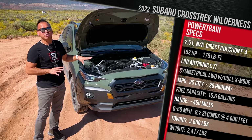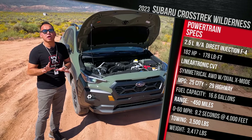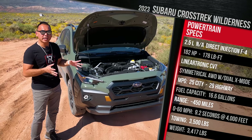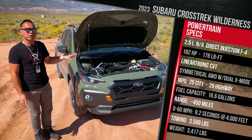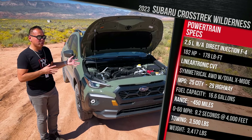We have that CVT and fuel economy numbers of 25 city and 29 highway — about a three to four MPG reduction versus a Sport or Limited trim. The vehicle still has a 16.5-gallon fuel tank, so you're looking at just over 400 miles of range on a full tank. As this vehicle sits, it weighs in at just over 3,400 pounds — about 30 to 40 pounds heavier than a regular Crosstrek Limited or Sport.